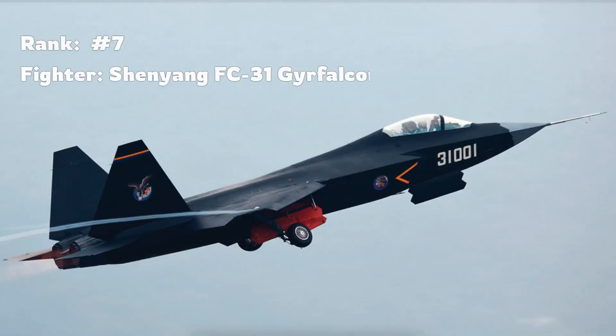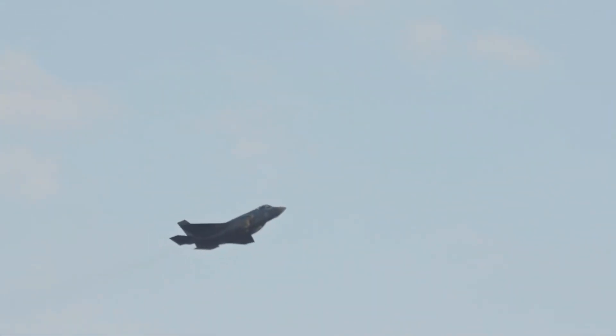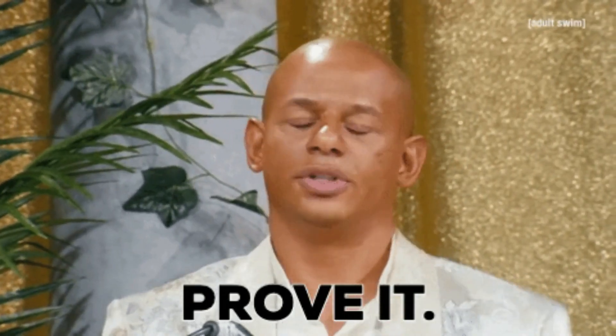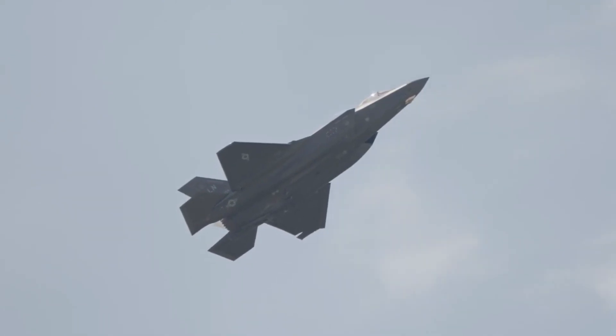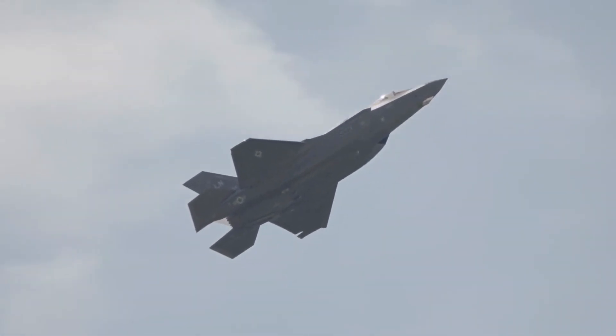Seventh is China's Gear Falcon. This twin-engine stealth fighter resembles America's F-35 and is China's first attempt at a carrier-based stealth fighter. However, it still has a lot to prove. Sixth is the J-20 Mighty Dragon. While it's a big step for China and the world's first stealth aircraft designed outside the United States, it lacks the advanced features of its American counterparts.